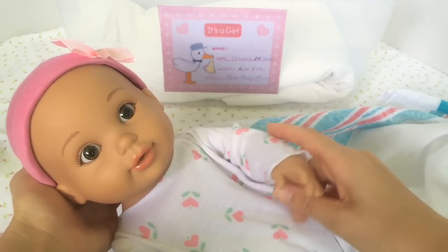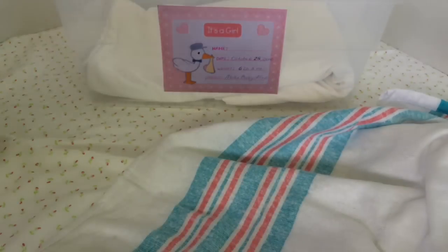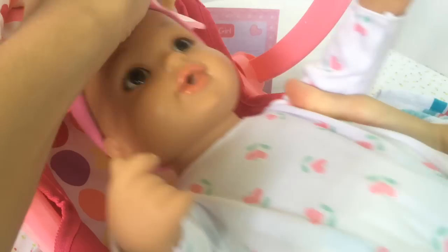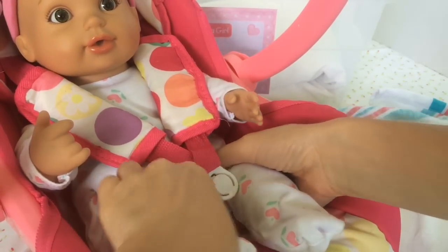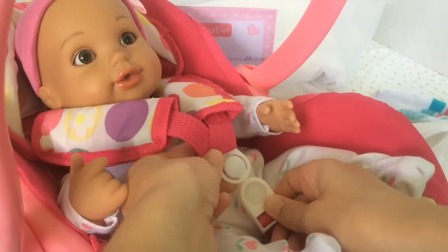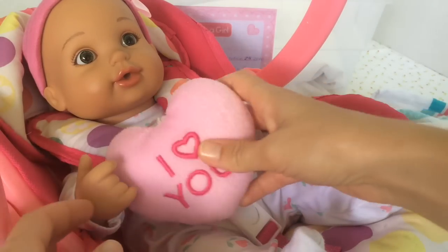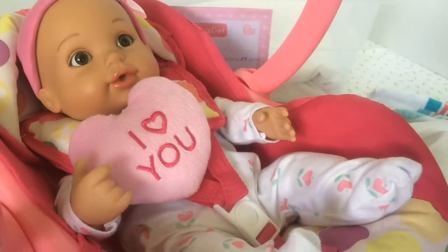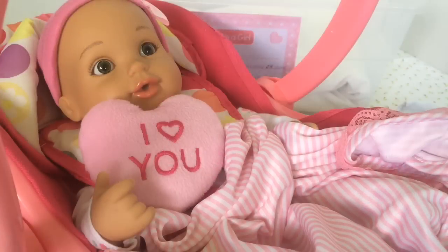They told us that for safety reasons we need a car seat if we want to go home, so thankfully we have one. Here's our car seat — come on baby, it's so comfy in here! We'll buckle you in for safety. Here's a little toy for you to hold on to, and here's your little blankie — we're going to cover your feet. Doesn't she look adorable in this car seat?